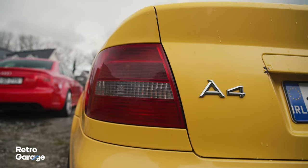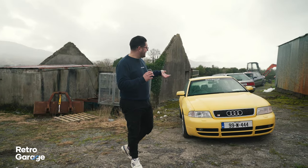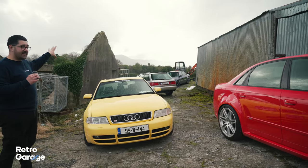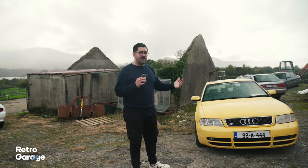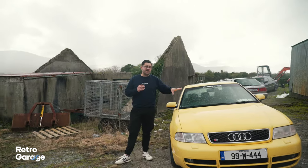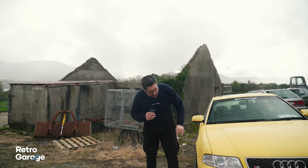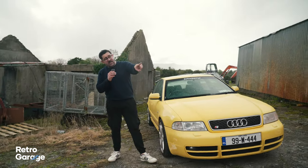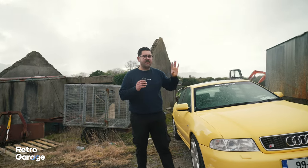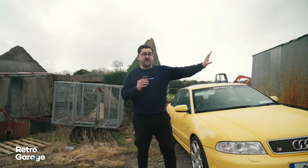The B5 Audi A4 was the first generation of A4, but it actually wasn't the first generation of S4. Before the A4 came along it was called the Audi 80. The first generation S4 looked very similar to the S6s back there because the pre-facelift version was called an S4. The B5 generation was also the first time we heard the RS4 name — those cars were based on these S4s, with the 2.7 twin turbo sent to Cosworth. There was never a B6 RS4; it went straight from B5 to B7.